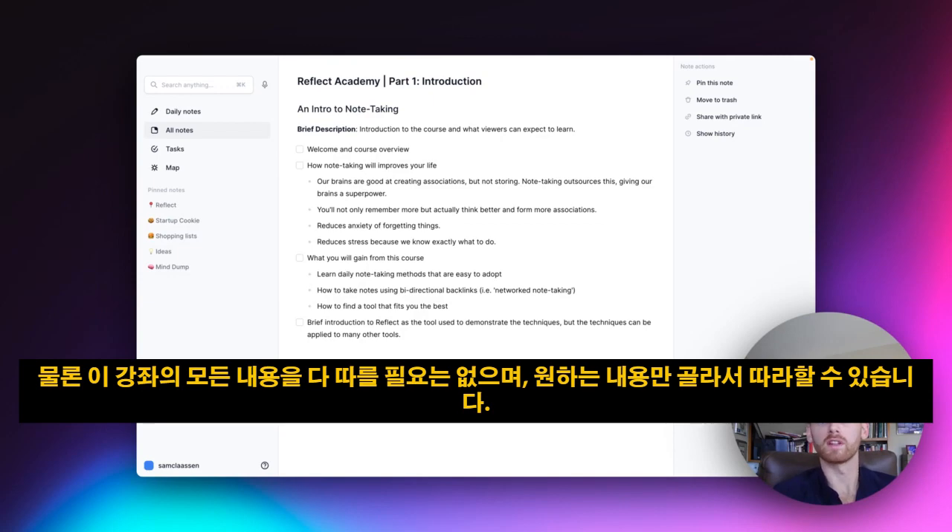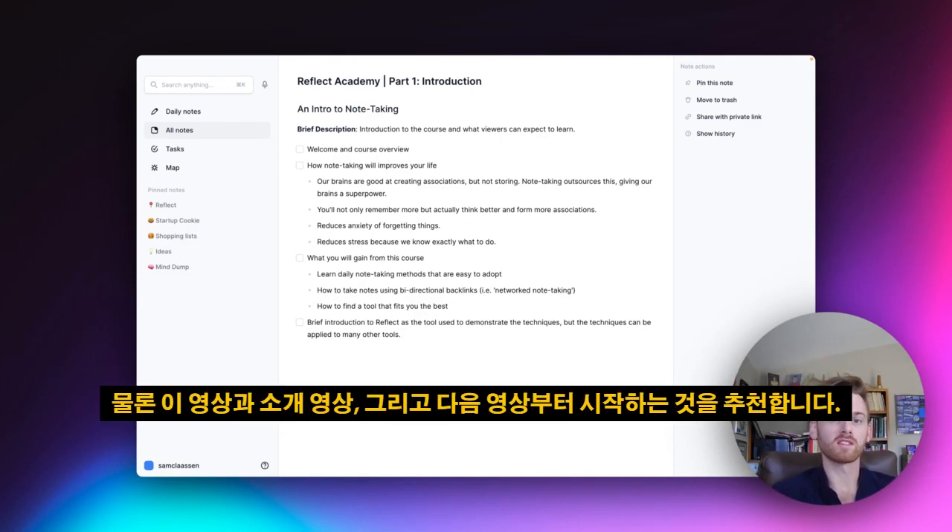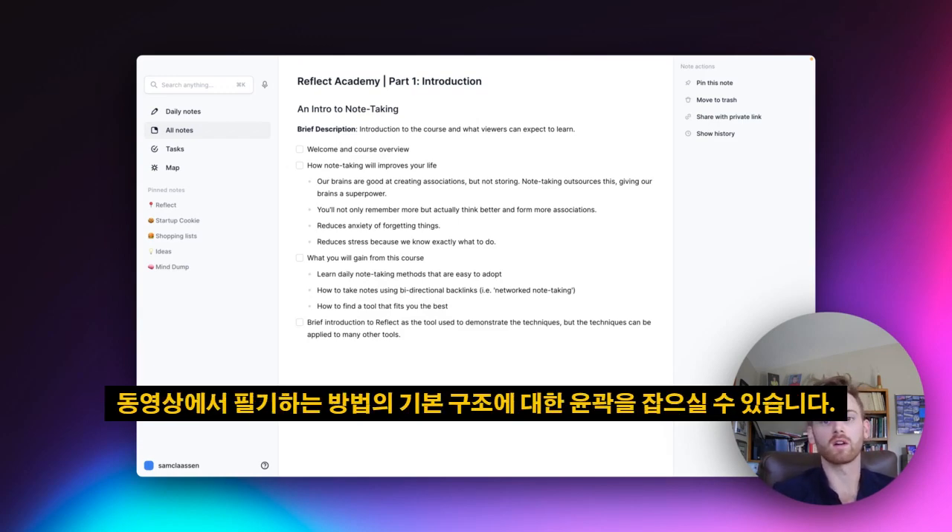You don't need to follow everything in this course — you can pick and choose what you want. But I do recommend starting with this introduction video and the next video, which will start outlining a basic structure for how you can take notes.